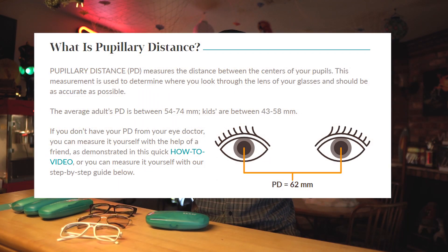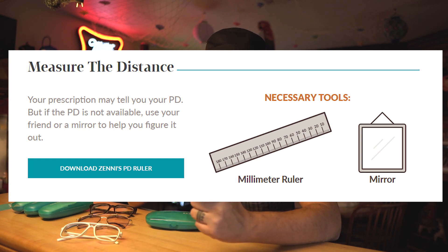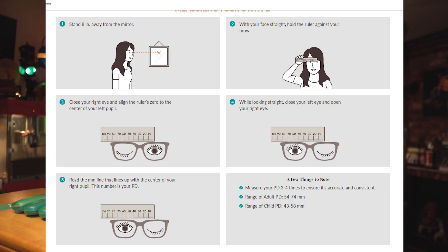I actually haven't had an eye exam — it's been a couple years since I started using the Zenni website. Because once you have your prescription and your pupil distance number, you really don't need to go to the optometrist anymore unless you feel like your eyes are getting bad and you need to get a re-exam. You can get that PD number from your optometrist.